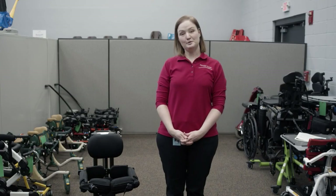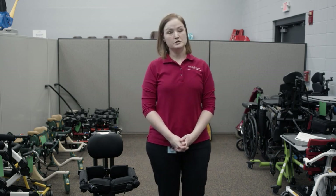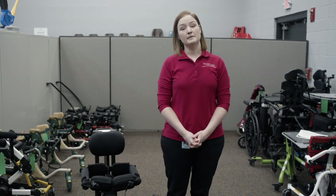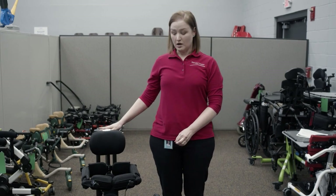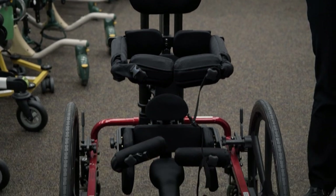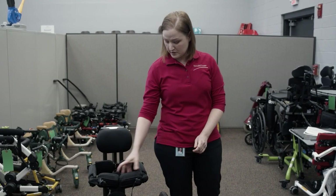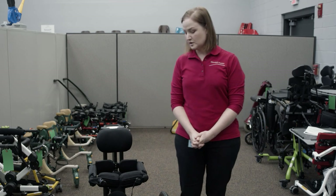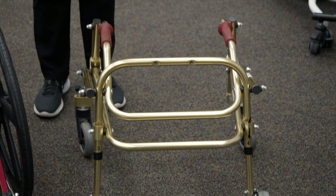These are examples of gait trainers and walkers — these are child-sized. The importance of gait trainers and walkers is that they promote standing, which can help with digestion; they can also put the child at a level where they can better interact with their peers, and of course it builds strength in their legs. This is called a Kid Walk — it has more support than a typical walker, with more side supports and support in the middle so there's not such a risk of falling. Kids can start off on this and hopefully move on as they build strength to something like a simpler walker.